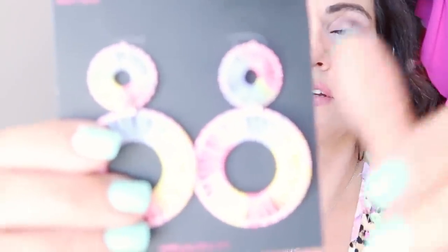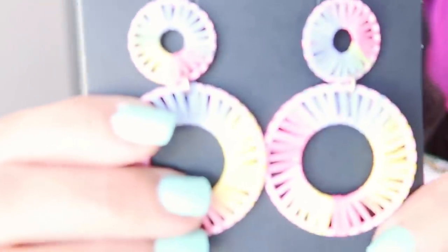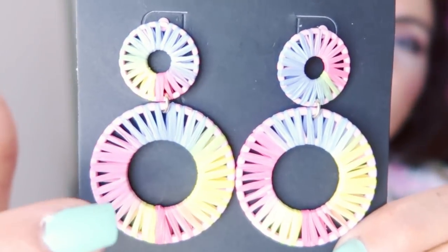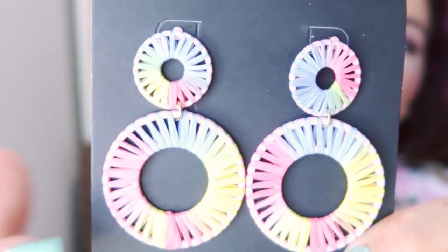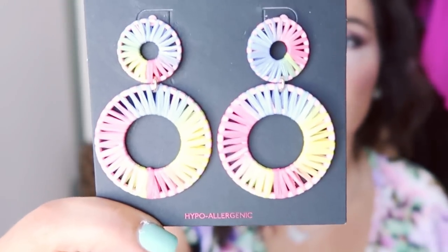My only jewelry piece in this haul is from No Boundaries — these pretty earrings with pink and all those pretty colors. They're $5.92 and I think they'll look really good with the white tee. That's it for this haul! Thank you so much for watching. Make sure to check out Dossier Perfume with my link and code JENNIFERL10. Give this video a thumbs up, subscribe if you're new, and I'll see you in the next one!